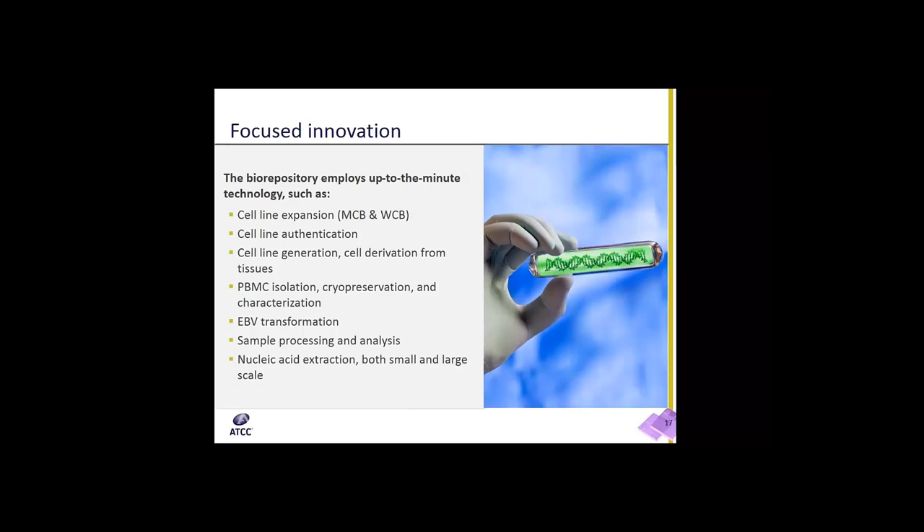Our ATCC team works with customers through all stages of custom projects, and this is our focused innovation. We offer cell line expansion, master cell banks and working cell banks, cell line authentication, cell line generation and derivation from tissues, PBMC isolation, cryopreservation, and characterization. We also do EBV transformation, sample processing and analysis, as well as nucleic acid extraction at both small and large scales.